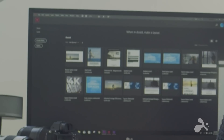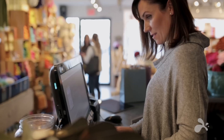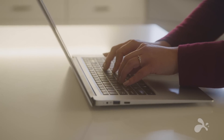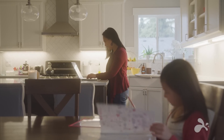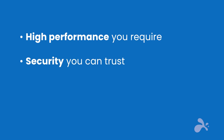From a video editor working remotely on resource-intensive 3D animations, to a retail store whose POS system has gone down, or a help desk that needs to provide remote support to employees at home — Splashtop delivers the high performance you require, security you can trust, simplicity you want, and help when you need it.